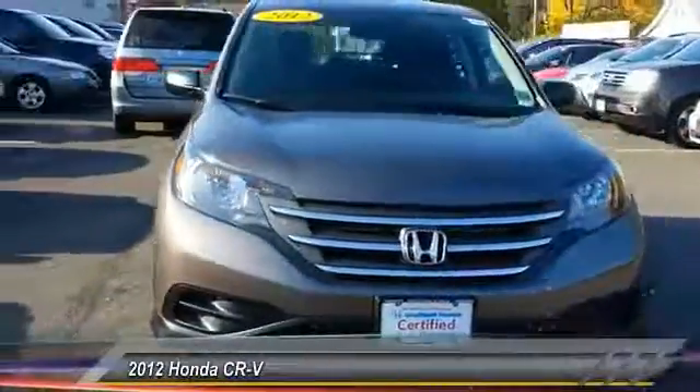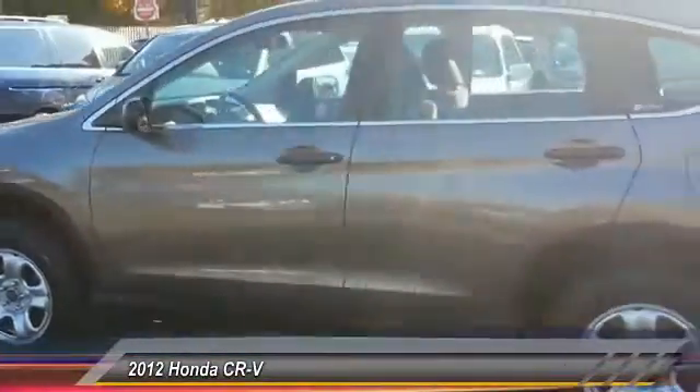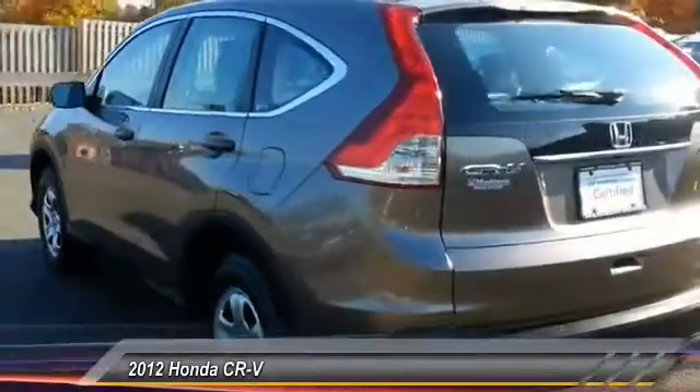The 2012 CR-V — a top recommended vehicle because of its car-like driving manners, good value, cool technology, and comfy interior, and is priced below $20,000.